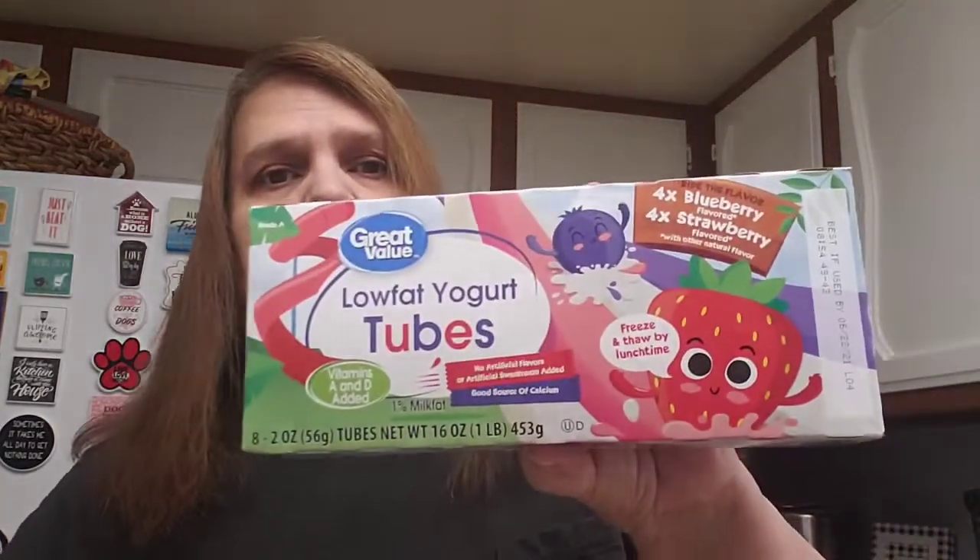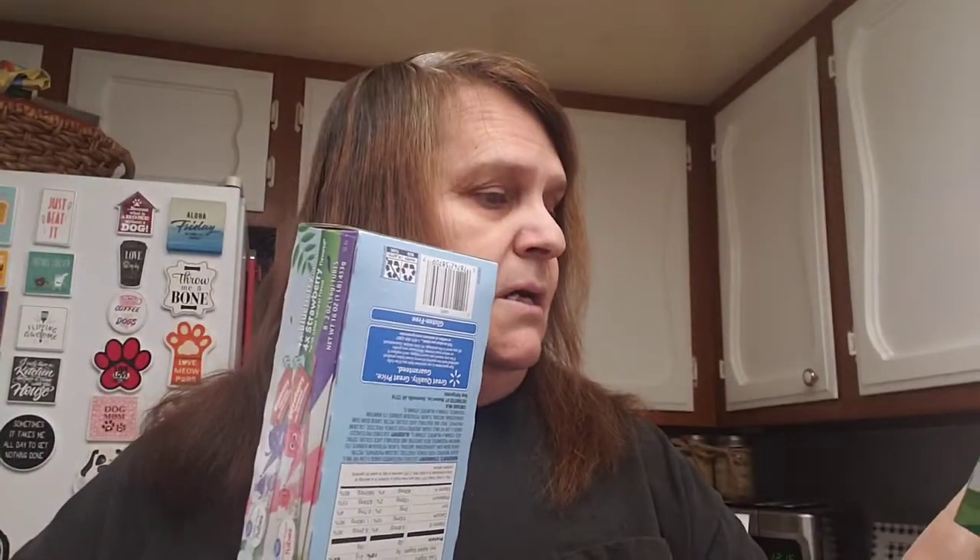I got Al his yogurt — he loves these yogurt tubes. This one has four blueberries and four strawberries. I got two of them and each comes with eight. He loves these in the morning with his breakfast.